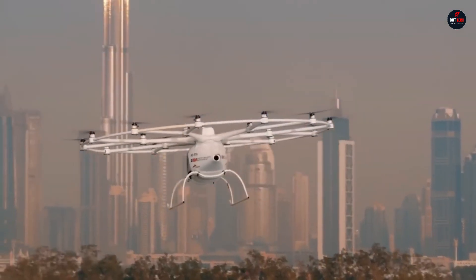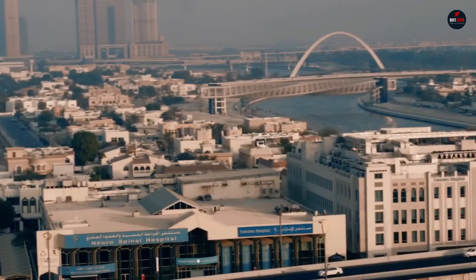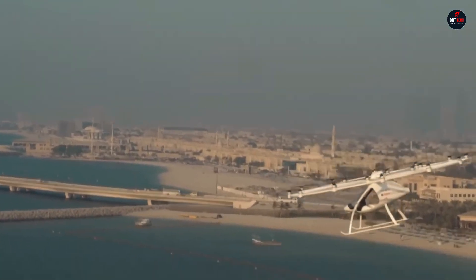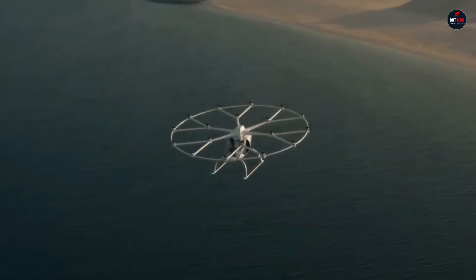the Volocity, built by the German firm Volocopter GmbH, is ready to meet the demanding requirements of the European Aviation Safety Agency. Being designed with safety in mind, the Volocity boasts redundant systems to ensure fail-safe operations and a flight profile that is ideal for urban areas because of its low noise level.